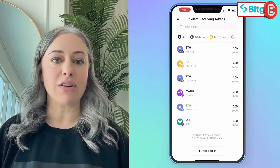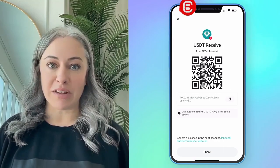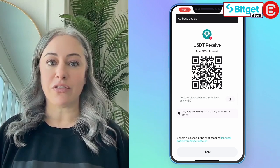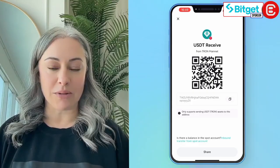The BitGet Wallet is also the most straightforward method to receive crypto. Simply select the cryptocurrency of your choice and then select Receive. Your address will be displayed just below the QR code. Tap Copy to copy the address to your device's clipboard, then share it with the sender who can use it to send funds to your wallet. You can receive any coin or token listed in your assets, provided you input the correct receiving address.